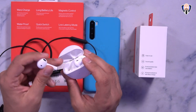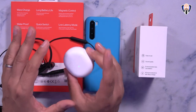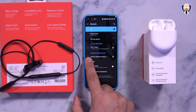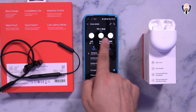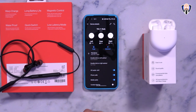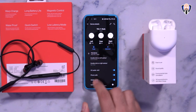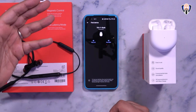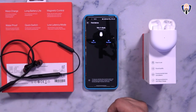The Buds pair very quickly and easily to a OnePlus device. In the settings tab, you can see the battery level on the case as well as each earbud individually — currently 100% on each. There's also a Find My Device feature that rings the earpieces so you can locate them if lost.